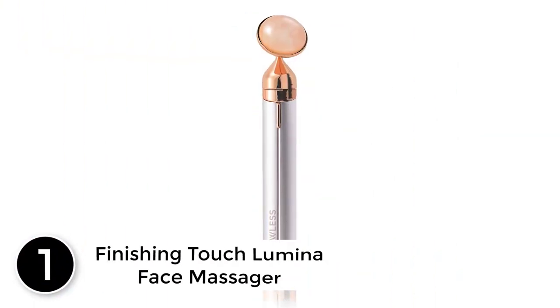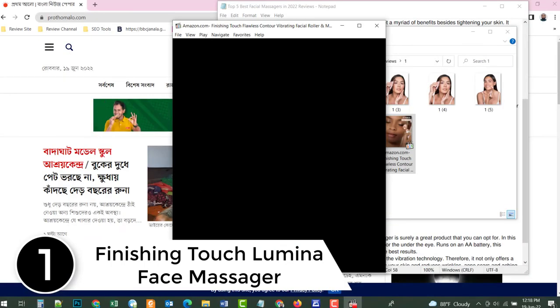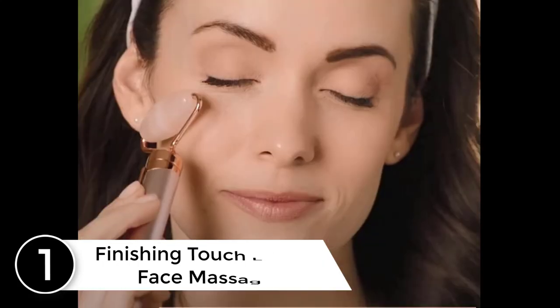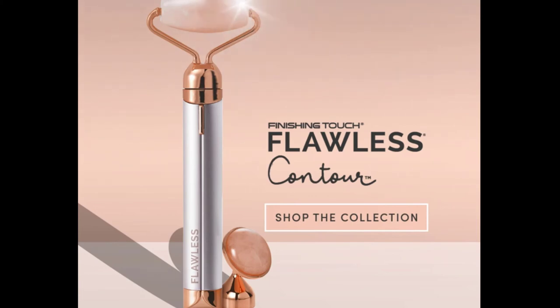Finally at number 1: the Finishing Touch Lumina Face Massager — one of Amazon's top choices. In this massager kit, you will get a vibrating roller massager along with a press for under the eye. Running on an AA battery, this massager can easily follow the curves and contours of your face to deliver the best results.